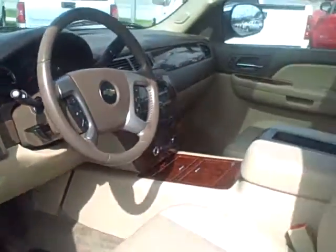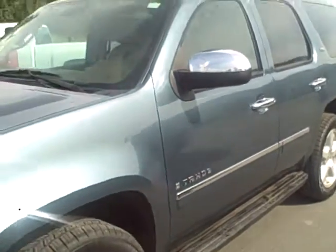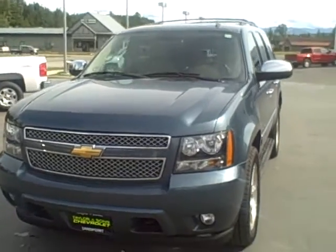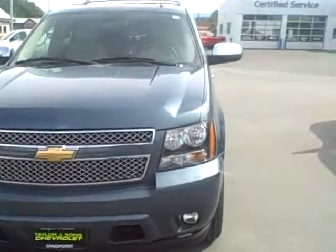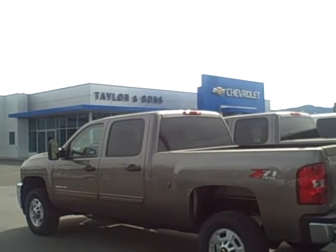We hope you enjoyed the video. I hope I did not make you dizzy. If you have any other questions or something you didn't see, just let us know and we'll get in touch with you. Thanks for your time and thanks for watching the video. This is Ian Williams with Taylor & Sons Chevrolet in Sandpoint, Idaho.